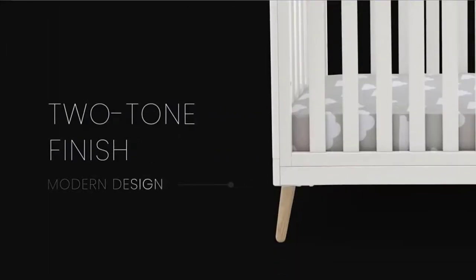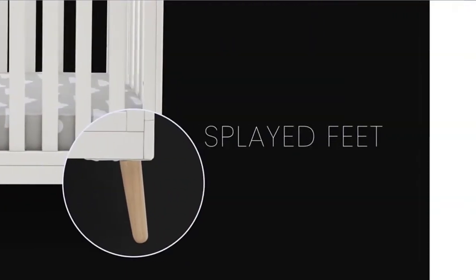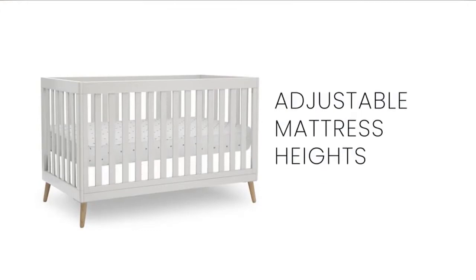Start with the mattress at the highest level, then lower it as your baby begins to sit or stand. Once your child outgrows the crib, convert it to a toddler bed, daybed, or sofa. Check the description for details and prices.